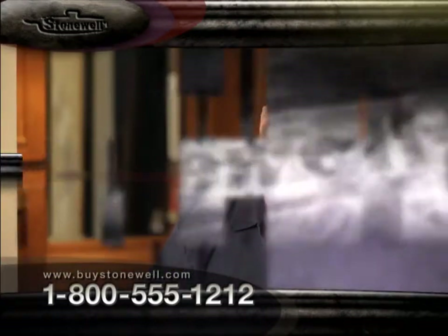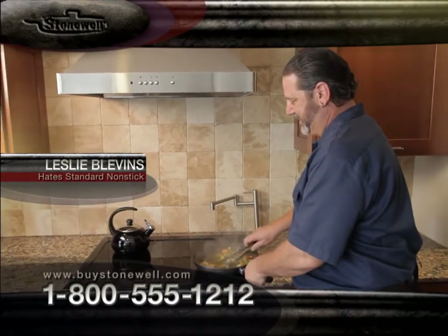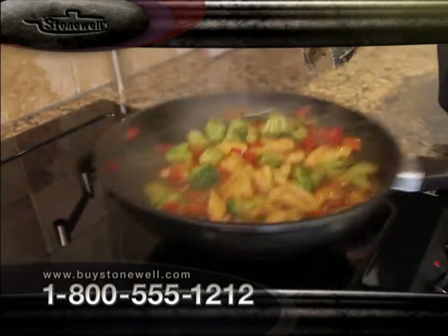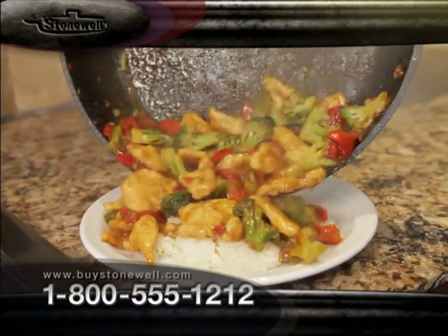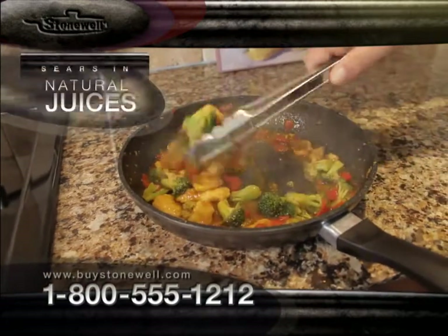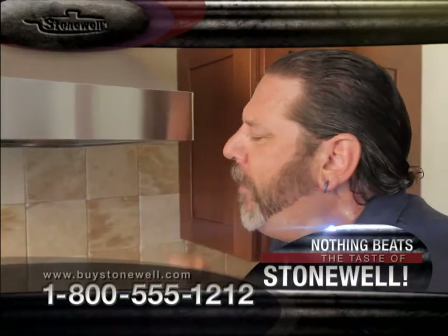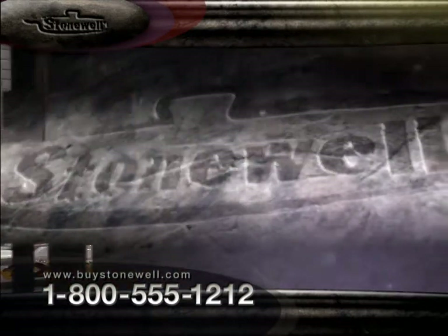I have a Teflon pan, but I've always been afraid to use it because if I scrape it with something metal, pieces of Teflon come off into my food. The biggest challenge I have is cooking chicken — I always seem to make it stick to the pan, and by the time I tear it out, it comes out in pieces. But with the Stonewell, it never sticks. It just rolls right out of the pan. I feel like I went to culinary school. My friends think I'm a chef, but my secret is the Stonewell pan. The nice thing is I just taste the natural flavors of whatever I'm cooking — the fish or the chicken. The Stonewell pan is what you need in your kitchen.